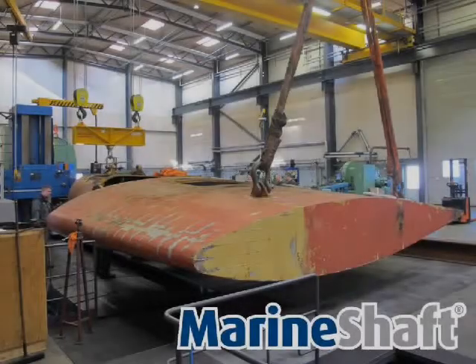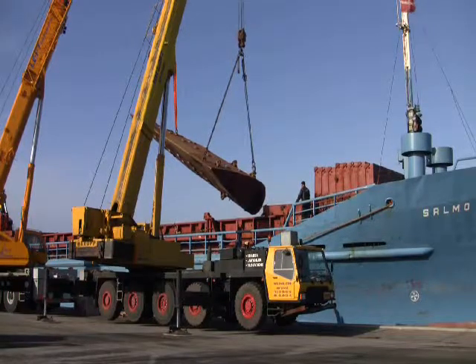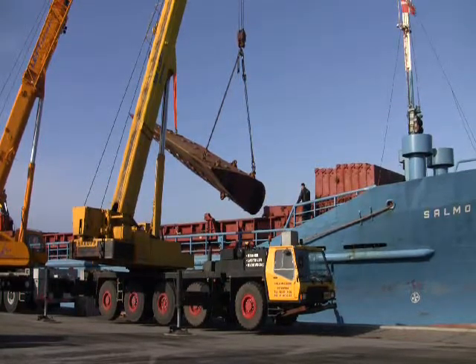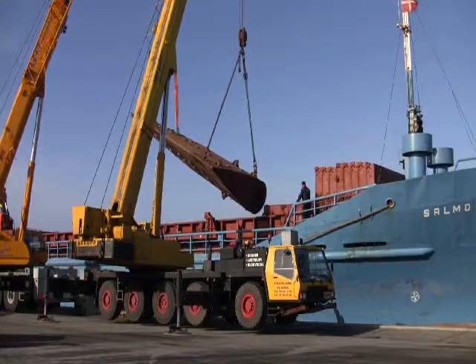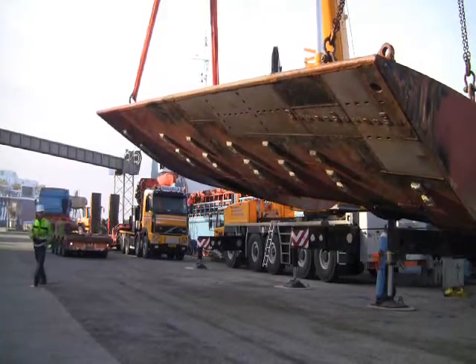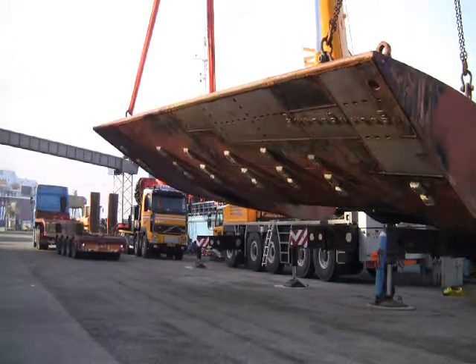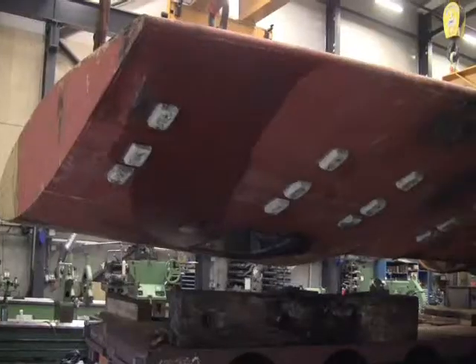Marine Shaft Hirtzals is currently working on the rudder from the Japanese container ship Mole Efficiency. Due to the size of the rudder, it was only possible to transport it by ship to Hirtzals. When the rudder arrived at the harbor in Hirtzals, it was taken by a special truck to the workshop.